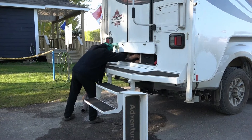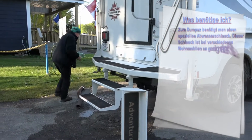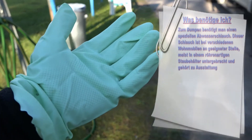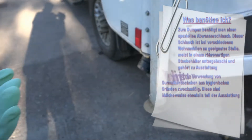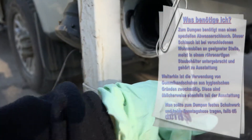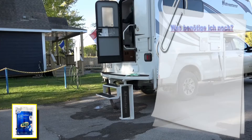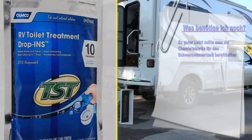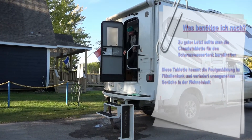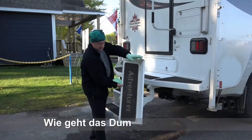Zum Dumpen benötigt man einen speziellen Abwasserschlauch. Dieser Schlauch ist bei verschiedenen Wohnmobilen meist in einem röhrenartigen Staubehälter untergebracht und gehört zur Ausstattung. Weiterhin ist die Verwendung von Gummihandschuhen aus hygienischen Gründen zweckmäßig. Man sollte festes Schuhwerk und keine Sonntagshose tragen, falls es doch mal spritzt. Zu guter Letzt sollte man die Chemietablette für den Schwarzwassertank bereithalten, die die Faulgasbildung hemmt und unangenehme Gerüche verringert.